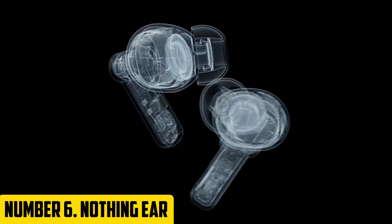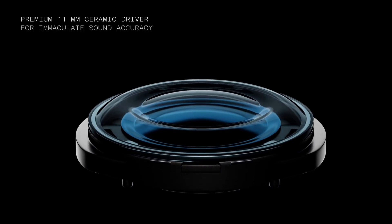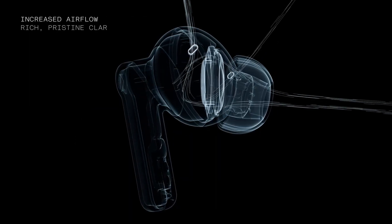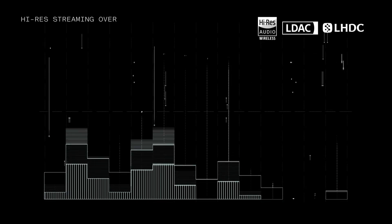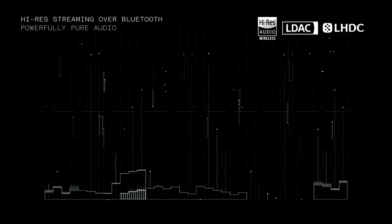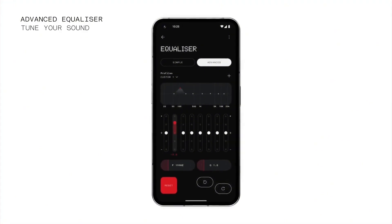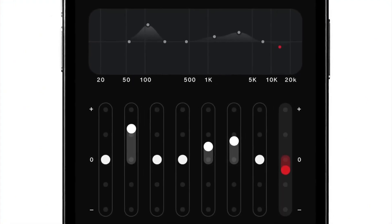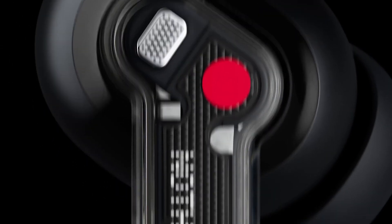Number 6: Nothing Ear. Introducing Nothing Ear, the revolutionary new earbuds that redefine the boundaries of wireless audio. With their sleek and compact design, these earbuds are not only stylish but also deliver exceptional sound quality that will transport you to a world of pure audio bliss. Nothing Ear features advanced noise cancelling technology that actively eliminates ambient noise, allowing you to fully immerse yourself in your music, podcasts, or phone calls. The drivers are precision-tuned to provide clear and balanced sound with deep bass and crisp trebles.